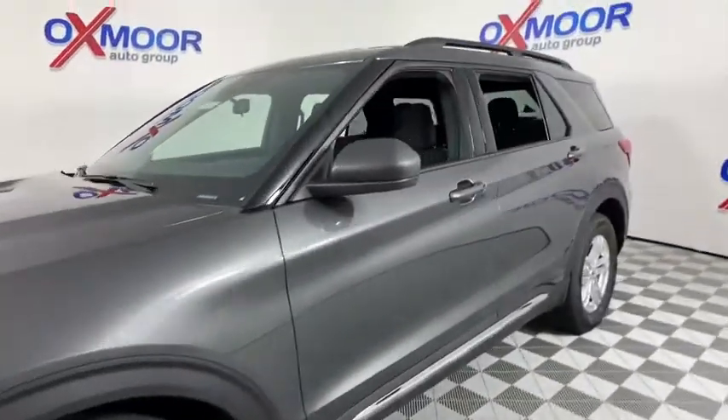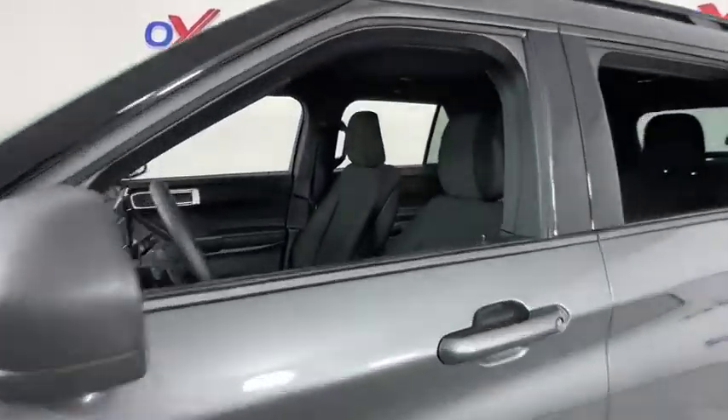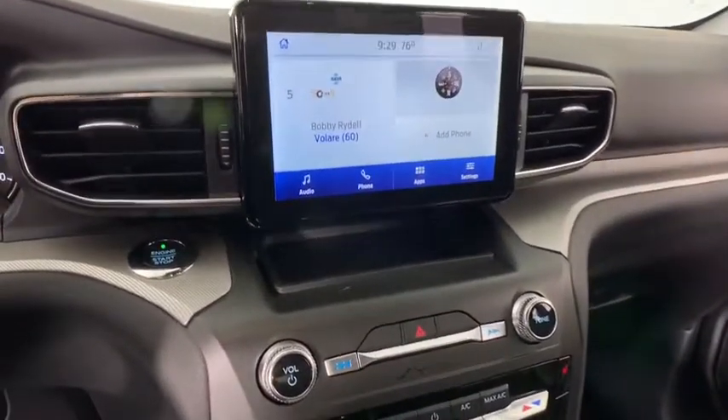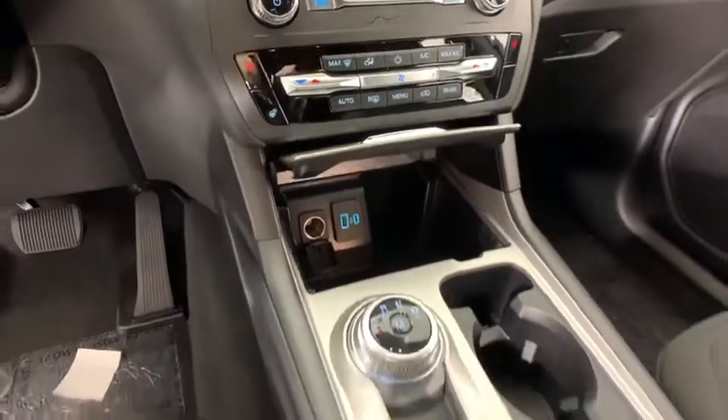Power passenger seat, traction control, power liftgate, dual airbags, leather-wrapped steering wheel, power steering, four-wheel disc brakes, AM-FM stereo radio, security system, compass.